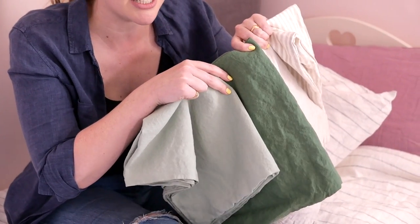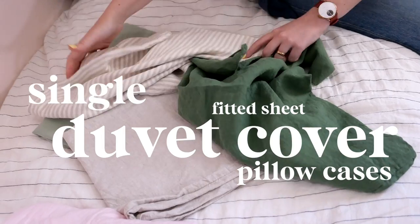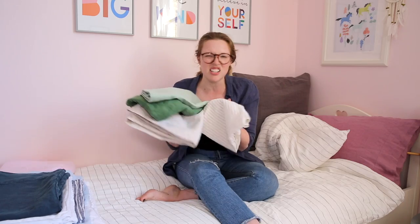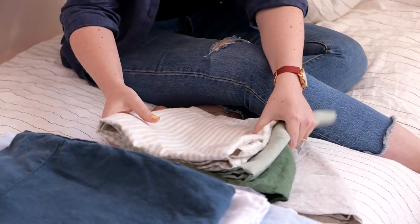I think these look really nice together in whatever combination of single duvet cover, fitted sheet, pillowcases. Very nice and kind of gender neutral if you want to stay away from overusing pinks, which I can understand.